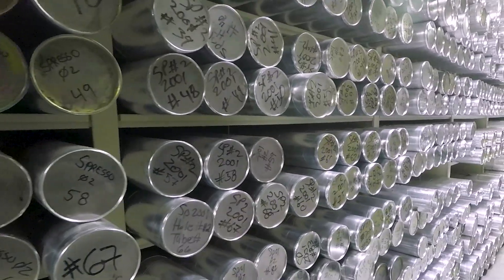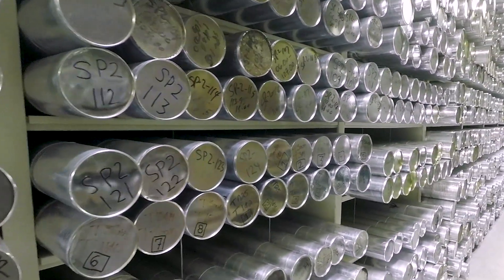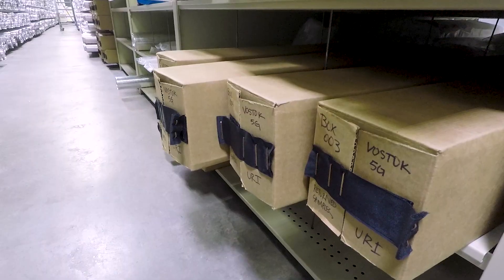We have about 20,000 meters worth of ice represented here, and that's from probably anywhere from 60 to 80 different boreholes around the world. The deepest one we have is about 3,600 meters through the ice sheet of Antarctica. In our lab, the oldest ice that we have is about 420,000 years old, and that's from the Vostok Ice Core drilled in East Antarctica back in the mid-'90s.